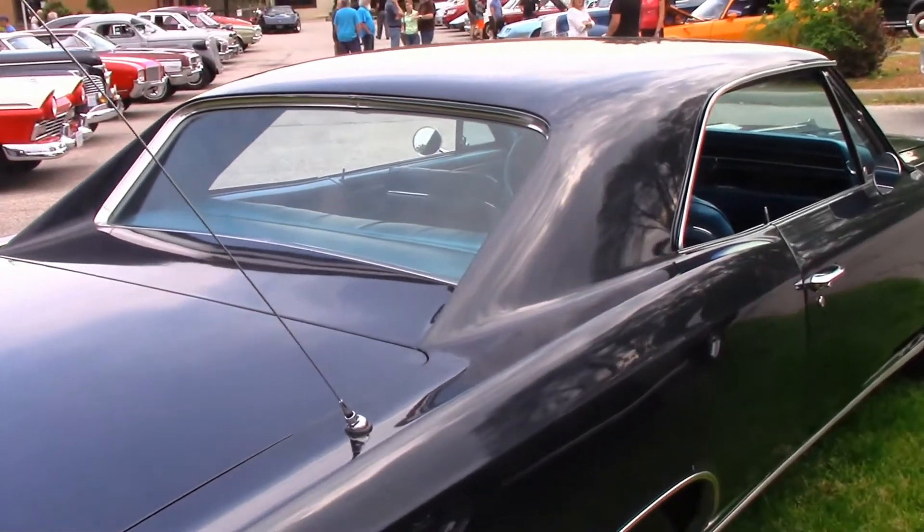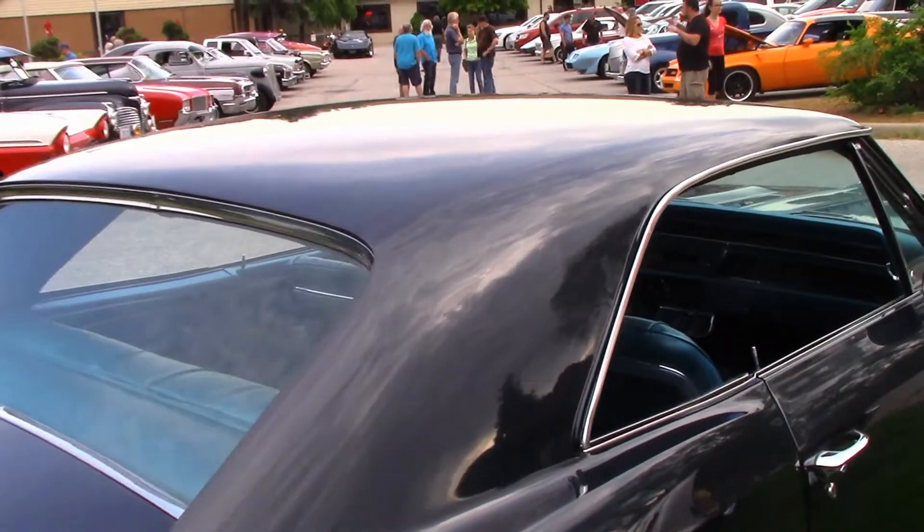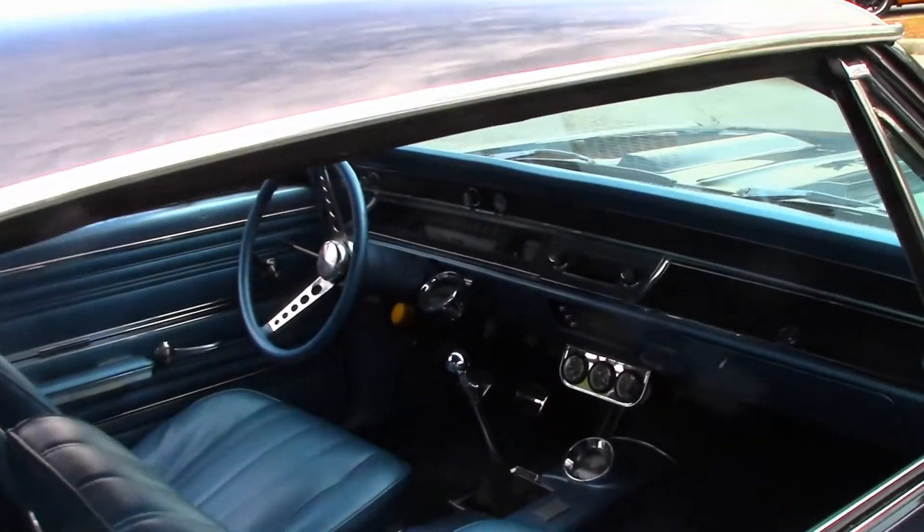This is a '66 Malibu hardtop that Dan bought new. It's also running a 327 engine.